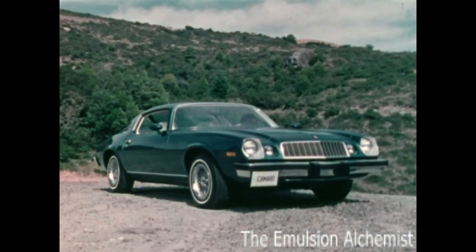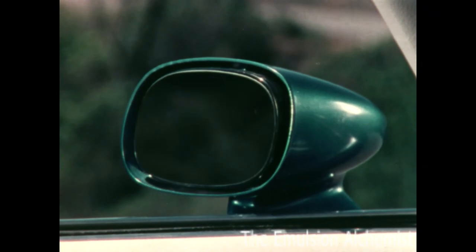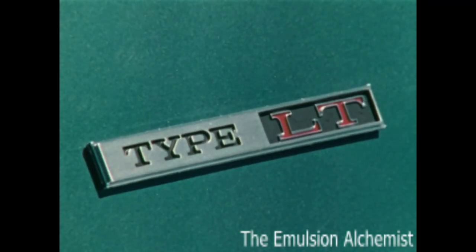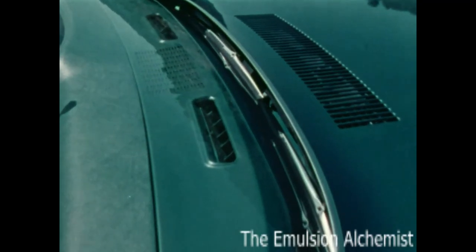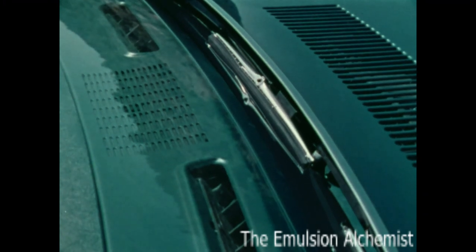This is the Camaro Type LT. The body-colored sport mirrors with the left side mirror remote controlled, the bright body sill molding with a black painted stripe below, and special Type LT identification are all standard. Concealed windshield wipers are now standard for all Camaro models, and this year an intermittent wiper system control is also available.